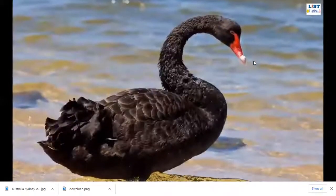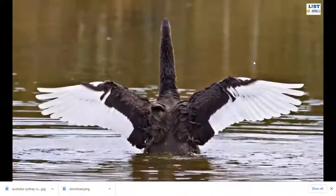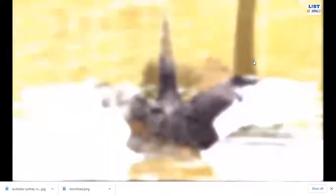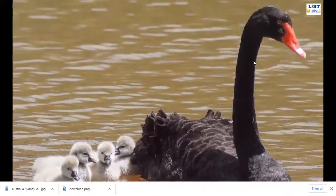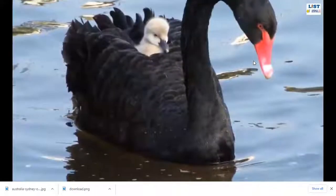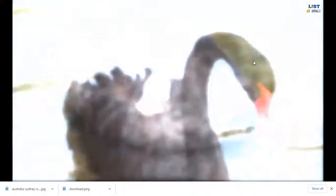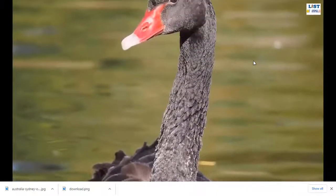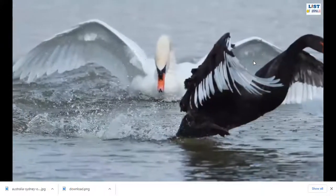Number three: Black Swan. Black swans are large water birds mainly found in wetlands and freshwaters in southern Australia. As the name suggests, their body is almost black with white wingtips. They also have striking red bills. Large black swans have a length between 1 and 1.4 meters and weigh up to 9 kilograms. The wingspan measures between 1.5 and 2 meters. Black swans breed between February and September, building nests using grasses and weeds. They lay four eggs per breeding season and incubate them for 30 to 45 days.